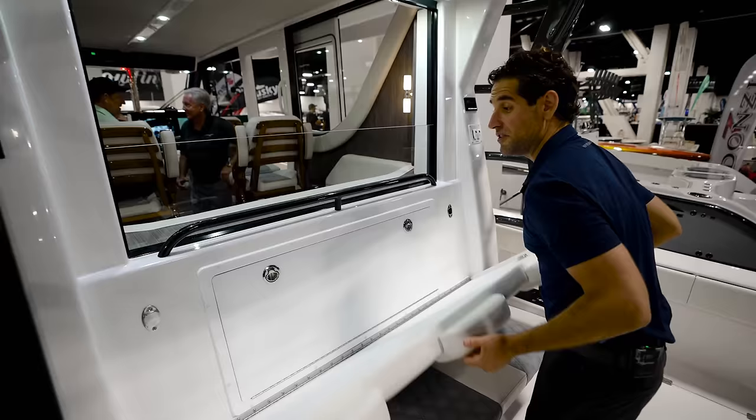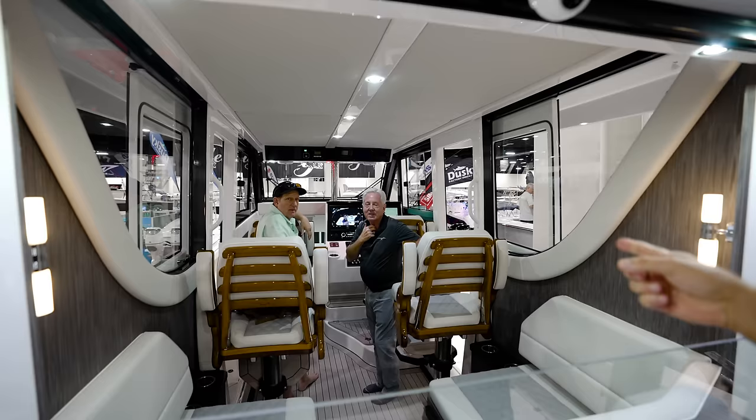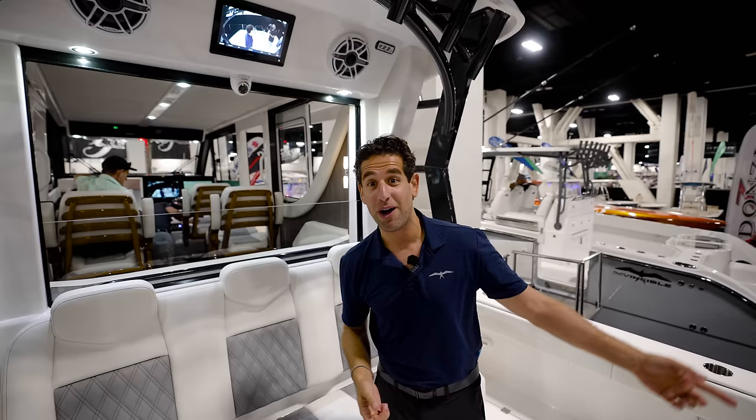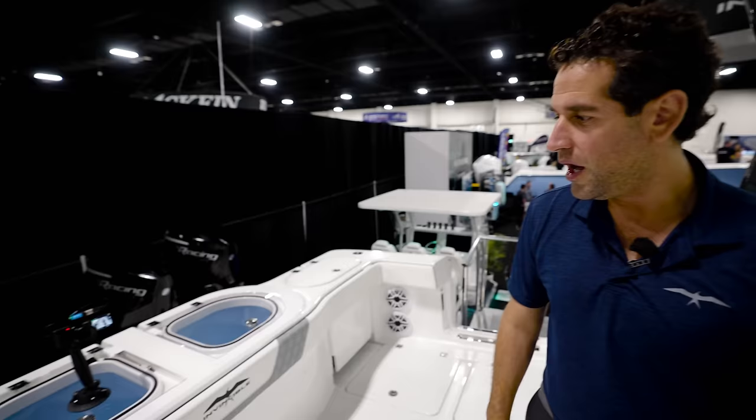That tackle storage feature is on pretty much every Invincible that isn't a flat back. You have a seat back with a folding tackle center that goes up and down — so if you want fresh air you can have it, or if you want to communicate with the helm, you can. The guy at the helm can see you on his camera up front and say, 'Hey, pitch your bait when you see this marker,' or flag you if your spread looks busy.